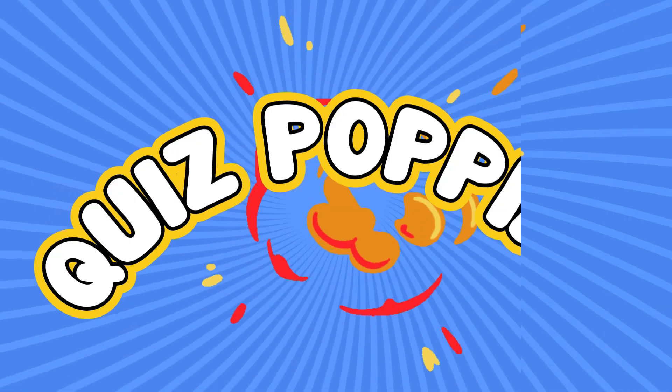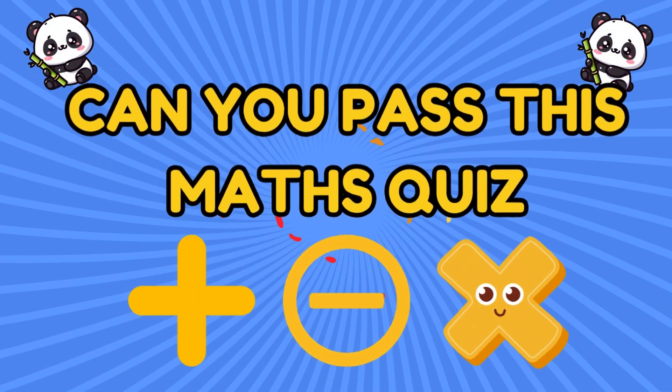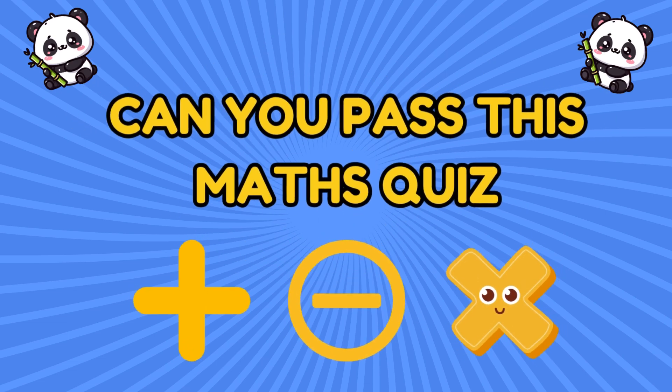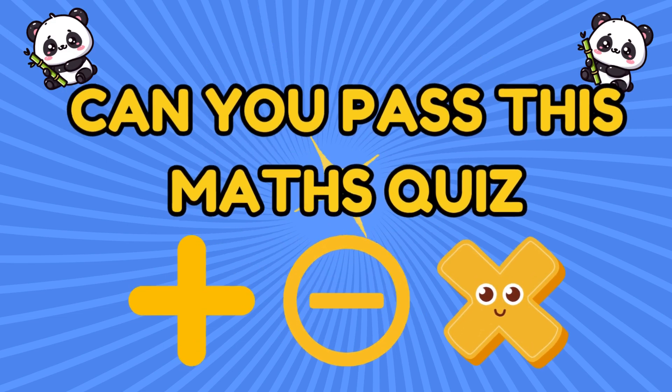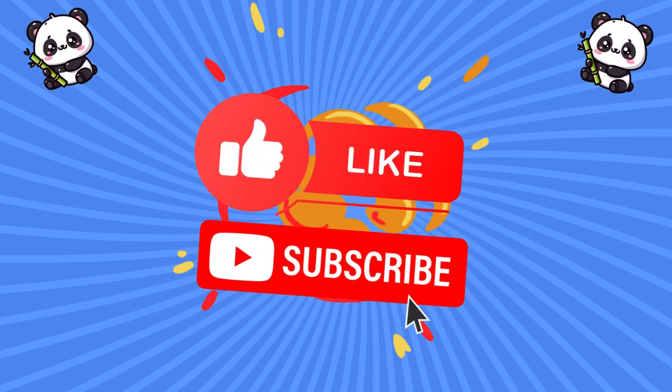Welcome to Quiz Poppins! Let's test your brain with 45 super fun maths questions. Choose the correct option and see how fast you can solve them. Don't forget to like, comment and subscribe.